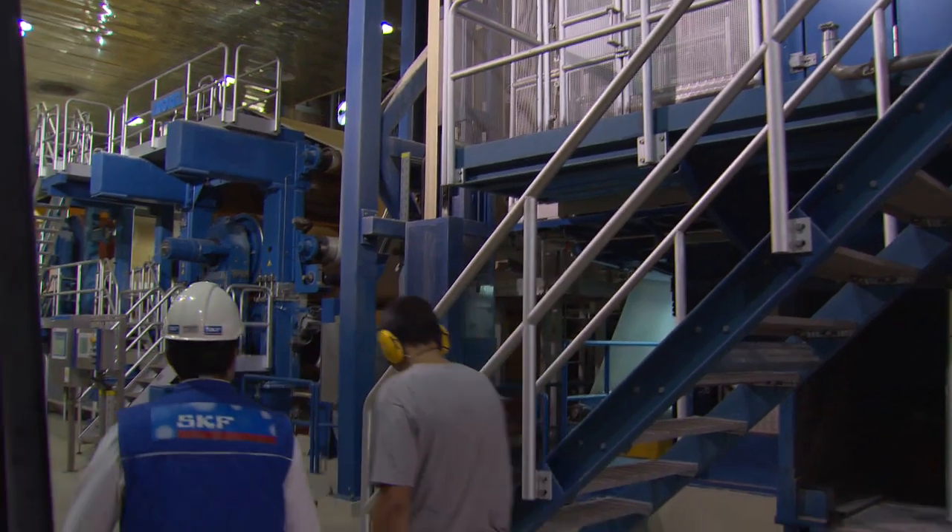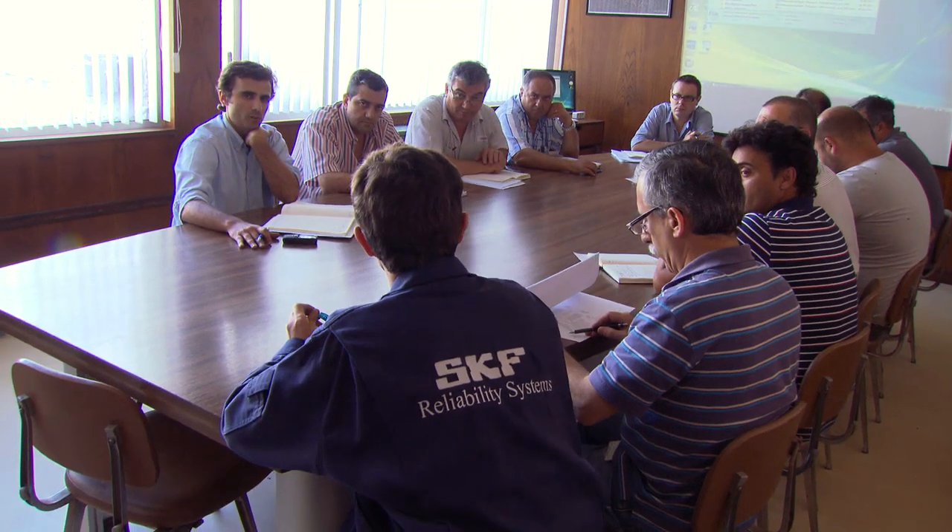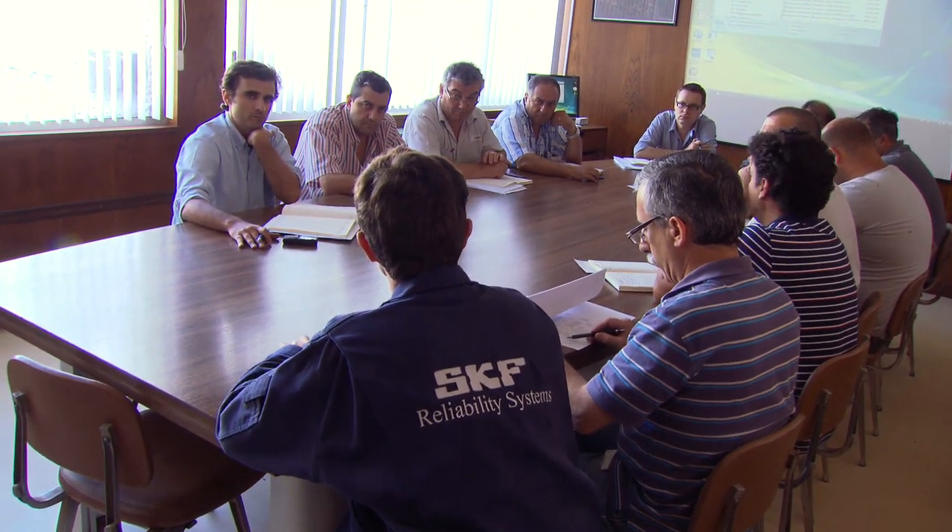When we started to discuss with SKF, the question was: how much could we involve them in the daily operations? Their approach was very good, so we decided to let them come inside the mill and act as if they were part of the team.